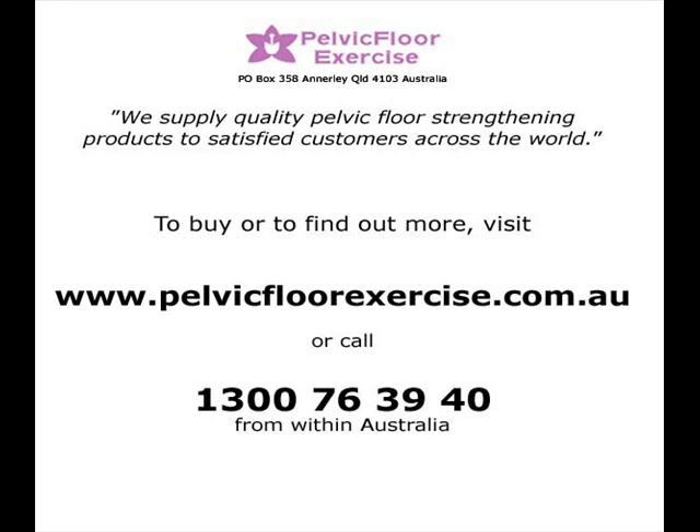Australian customers may also order by phone if they prefer on 1300 76 39 40. See you next time.